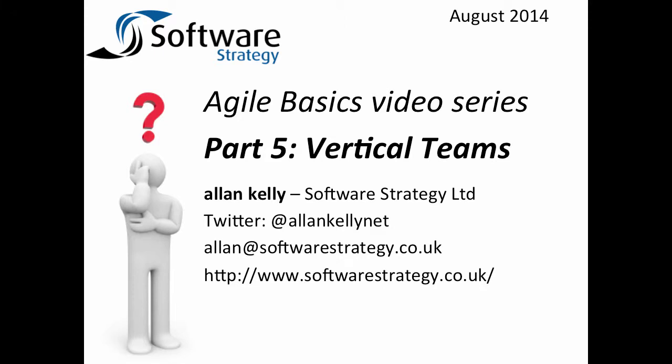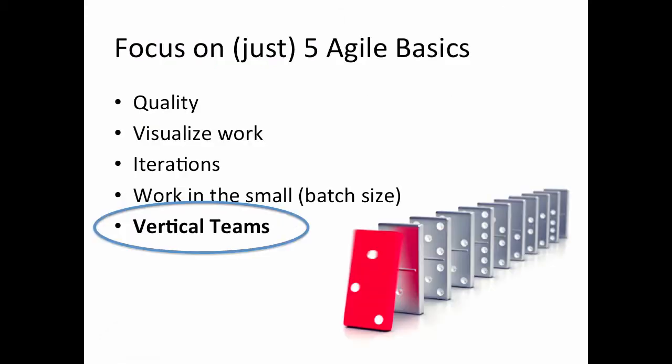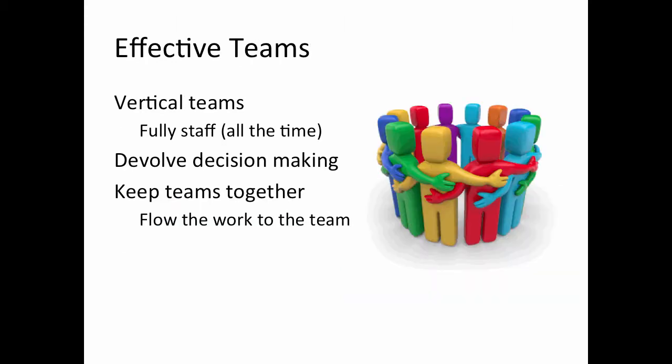Hello and welcome to this, the fifth installment of the Agile Basics series with me, Alan Kelly. Today our topic is teams, specifically vertical teams. Vertical teams is just one element of having effective teams. We're going to spend most of this recording talking about vertical teams, but I also want to talk about the importance of evolving decision-making and keeping teams together. Vertical teams alone is not enough — you need to make them effective teams.